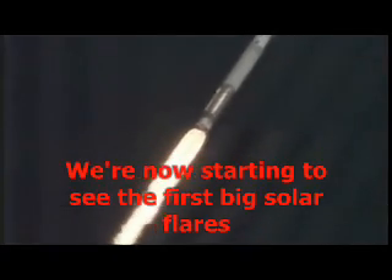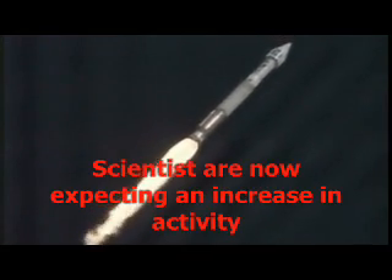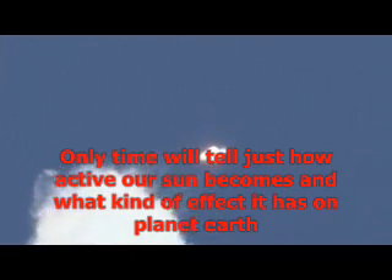Coming up on Mach 1. And the vehicle is now supersonic. Approaching max dynamic pressure. Everything is looking good.